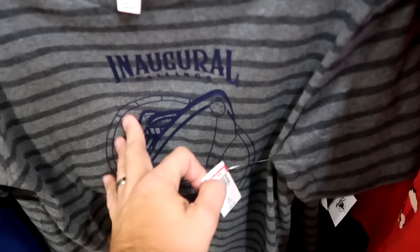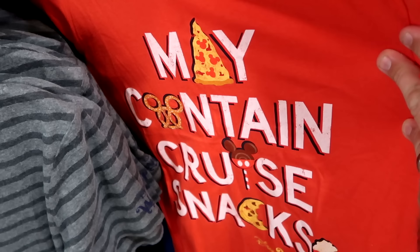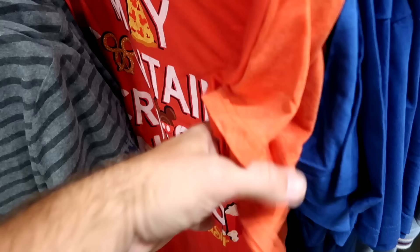I absolutely love this one — 'May Contain Cruise Snacks, Disney Wish.' You've got Mickey pretzels, Mickey pizzas, and all sorts of different things. Only $9.99 from $25.